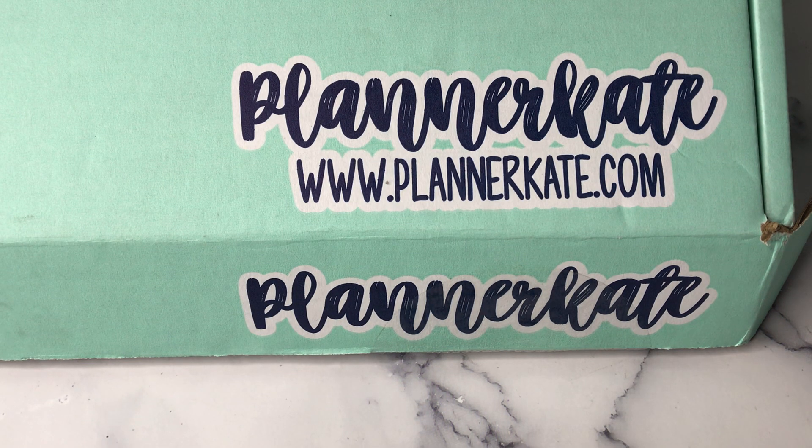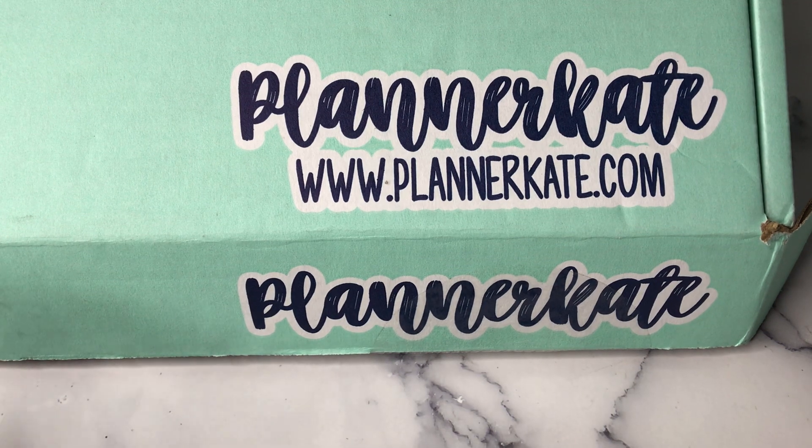Today I am unboxing my Planner Kate Black Friday haul. I decided to do it by itself because I ordered so much stuff. I have a second Planner Kate order, but it's only five sheets, so it hasn't even shipped yet. Whenever that one comes, it will just be a part of Friday Night Lights.